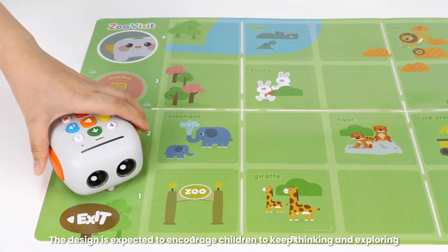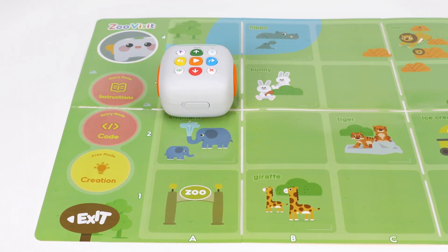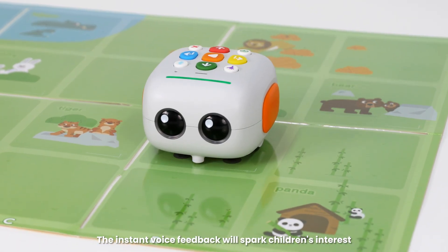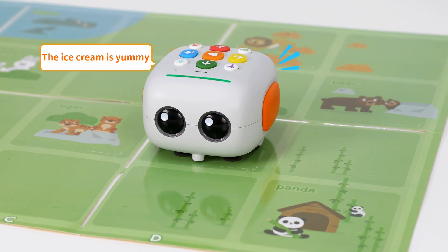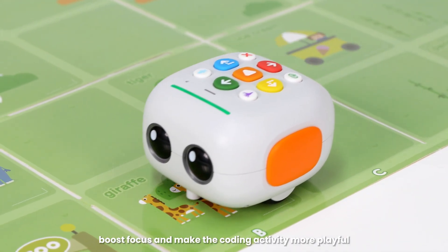The design is expected to encourage children to keep thinking and exploring. The instant voice feedback will spark children's interest, boost focus, and make the coding activity more playful.